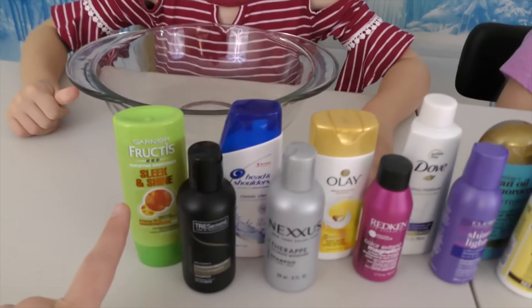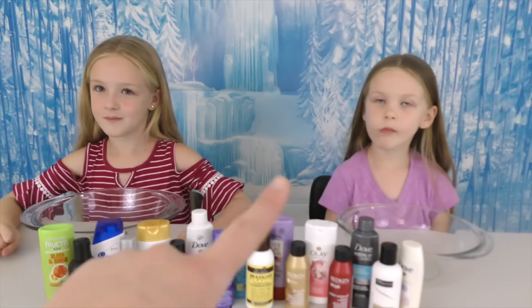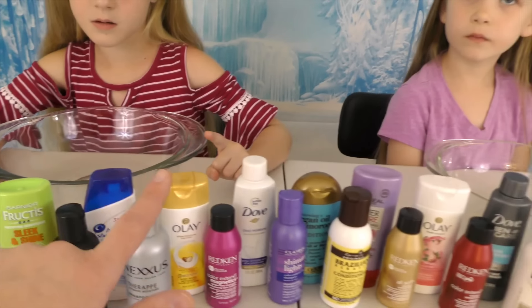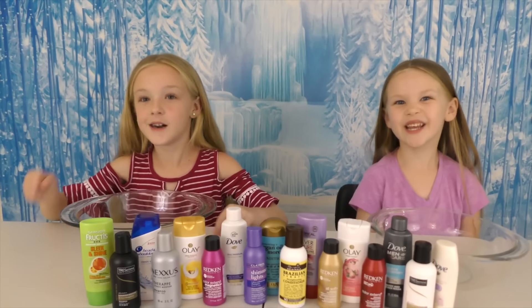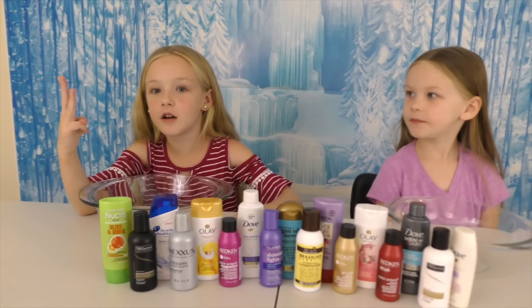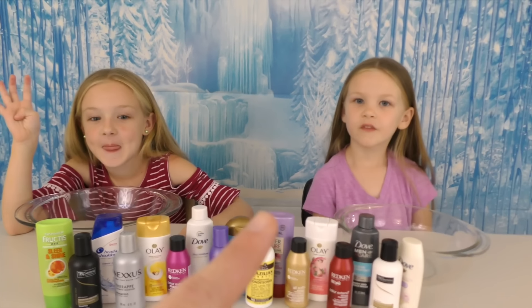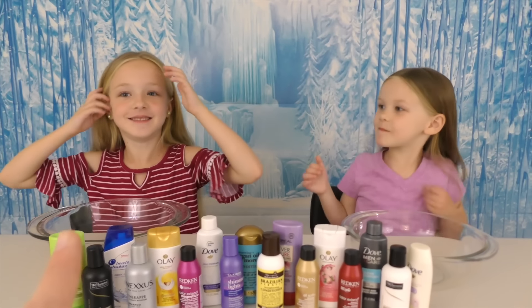Alright guys, so how it's going to work is both of these girls are going to go back and forth and they're going to choose a bottle. We have glue, we have fun stuff, we have activator — no blindfolds. So who wants to go first? Should we rock, paper, scissor? Okay.